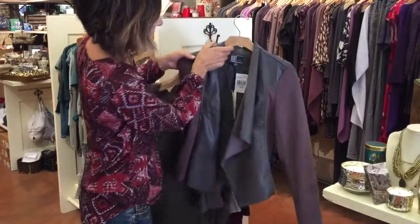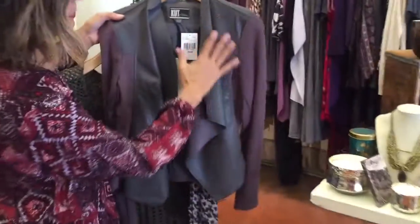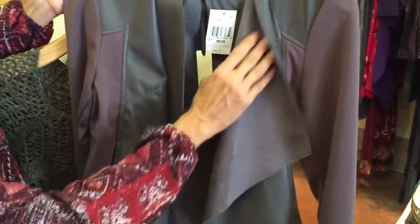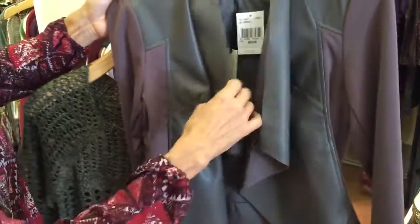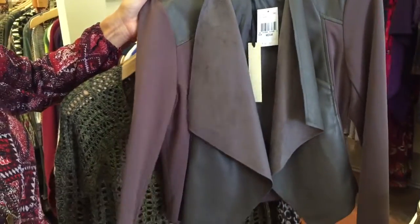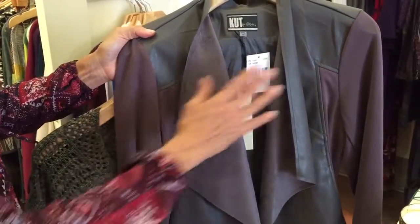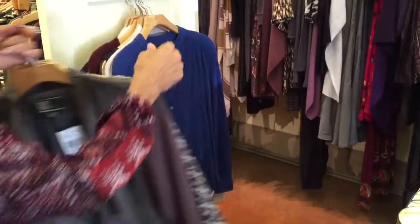We got in a great jacket from Cut. It's actually two fabrics — a real soft stretchy fabric with faux leather and a real soft suede feel on the inside. Great color, a really nice darker gray with a slight purplish-pinkish hue to it, so it's soft and different.